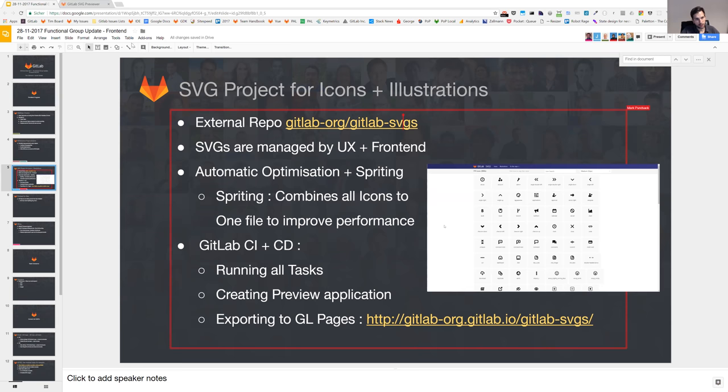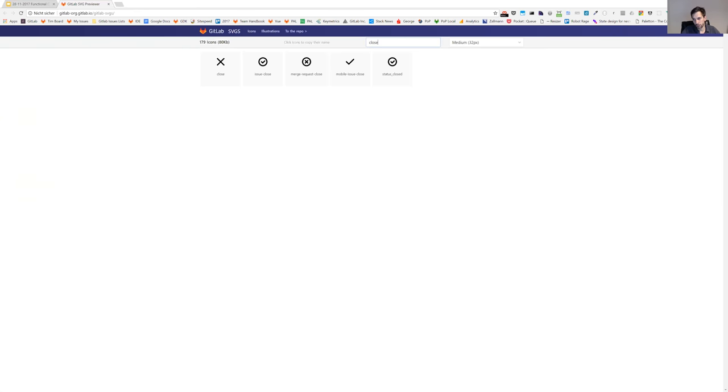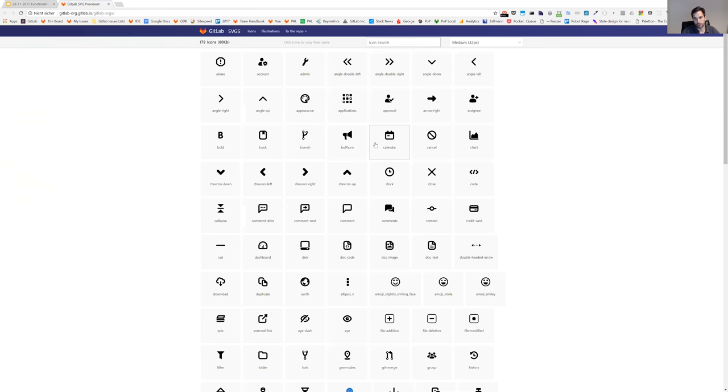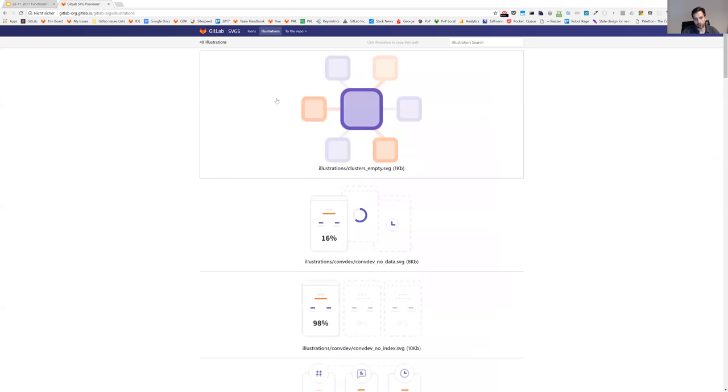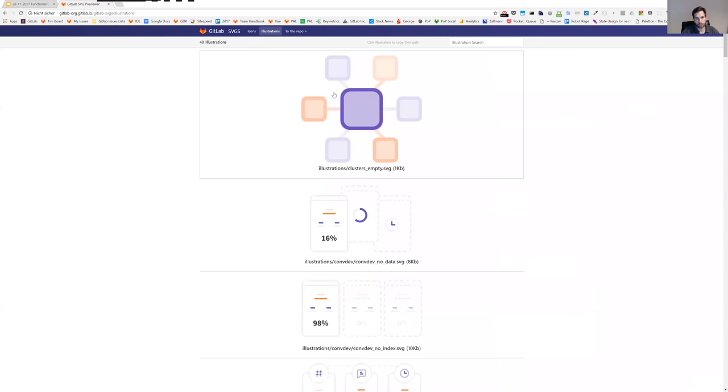On top of that, we have a preview application, because one of the main things you do during a daily routine is searching for icons. On GitLab Pages, we are hosting a small Vue and Nuxt application where you can search for icons, simply click on one, and copy it to insert it directly into your code. All our illustrations that are currently in the repo are also previewable there.